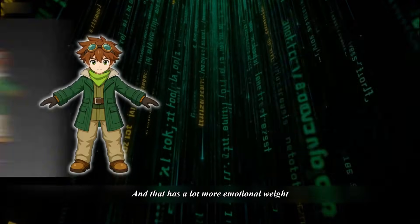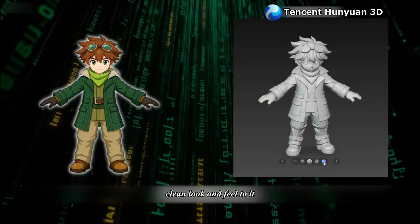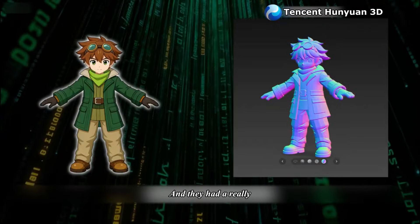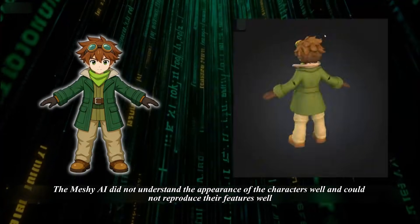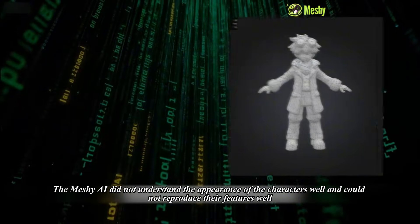That has a lot more emotional weight. Tencent Hanyu in 3D has a very fresh, clean look and feel, and the model topology is strong. Meshy AI did not understand the appearance of the characters well and could not reproduce their features well.